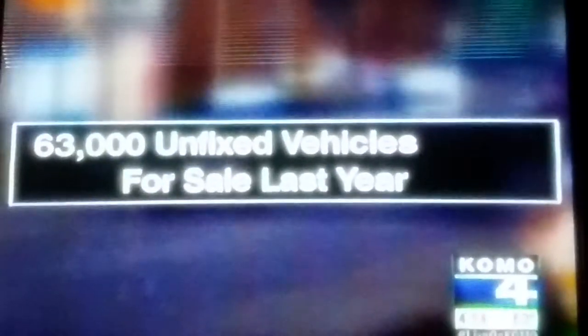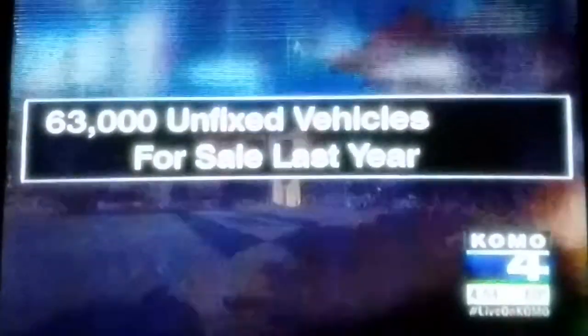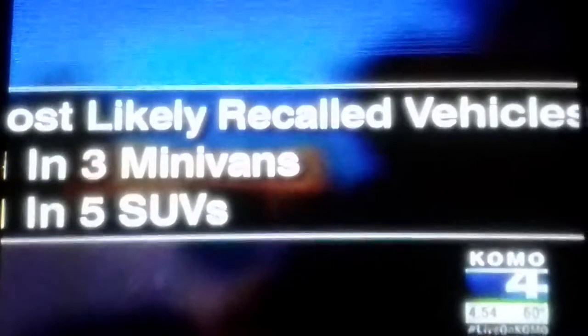A new Carfax report warns millions of Americans are likely driving or selling potentially dangerous cars with recalls that are not repaired. Nearly a million recalled cars are unfixed here in Washington state alone, with at least 63,000 unfixed vehicles offered for sale last year. The most likely recalled vehicles: one in three minivans and one in five SUVs.